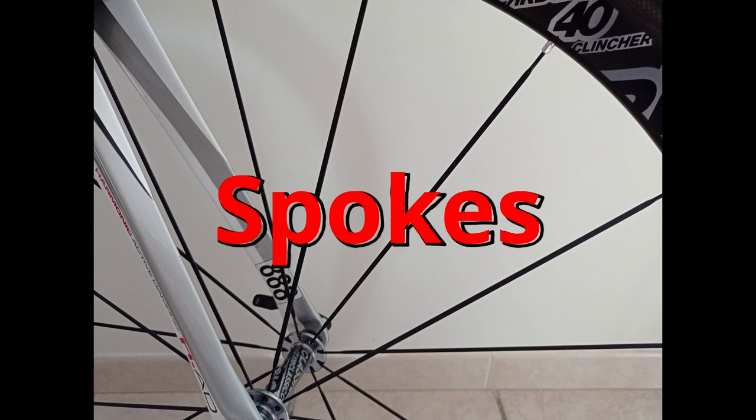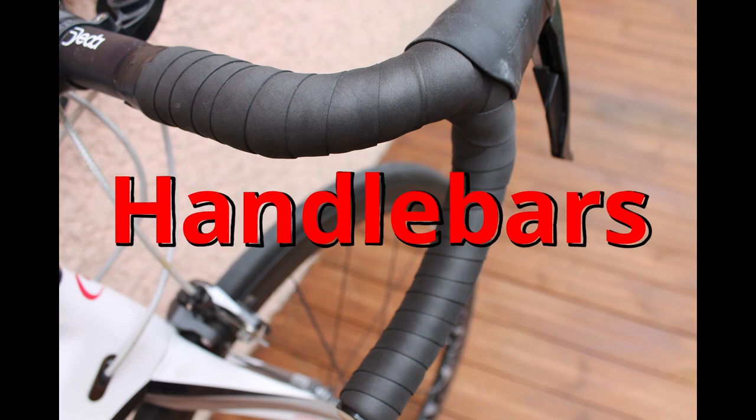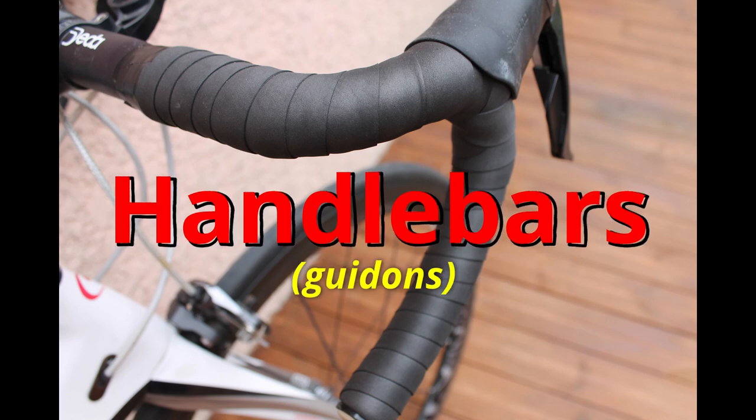Spokes. I have some aluminium flat aero spokes on my wheels. Spokes. Handlebars. These are my handlebars on my road bike, and I have some black handlebar tape on my handlebars.